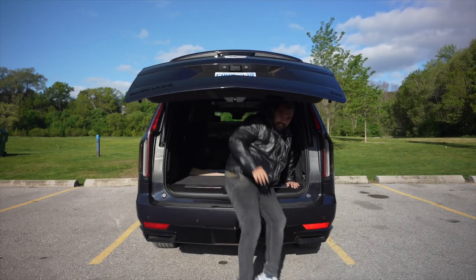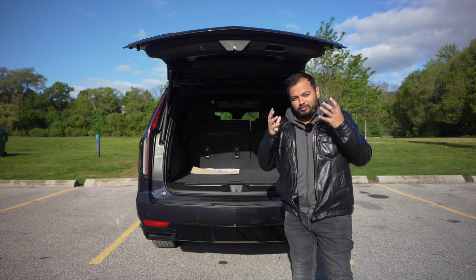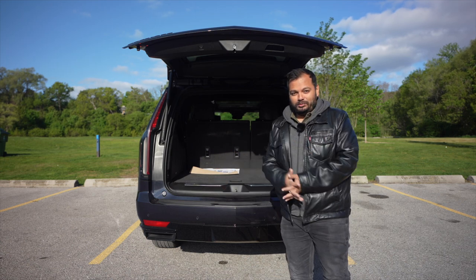The boot space of the Escalade is so massive it can accommodate a full-sized human like me. I'm 5 foot 8 and pretty wide, but this can easily take people like me in the boot.